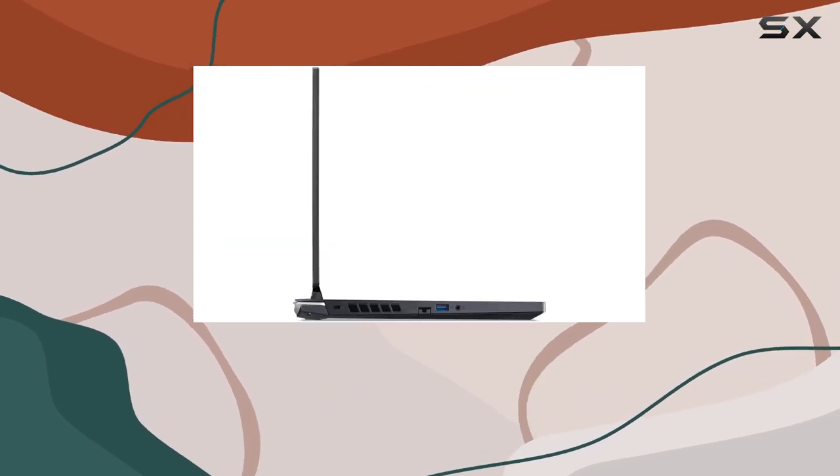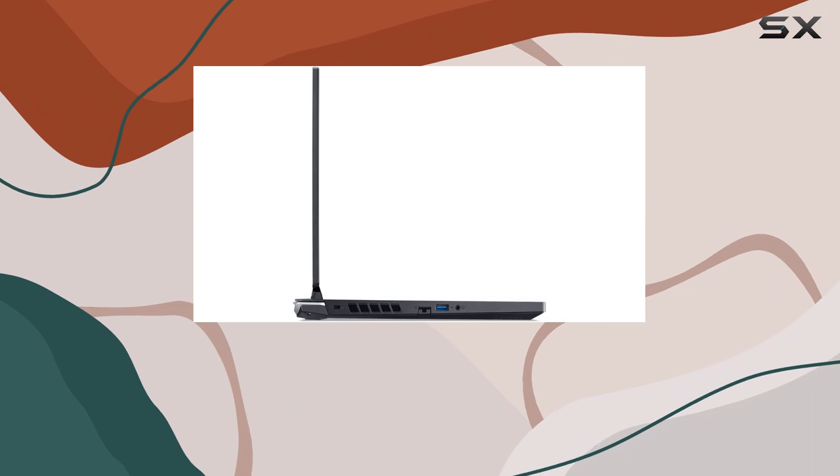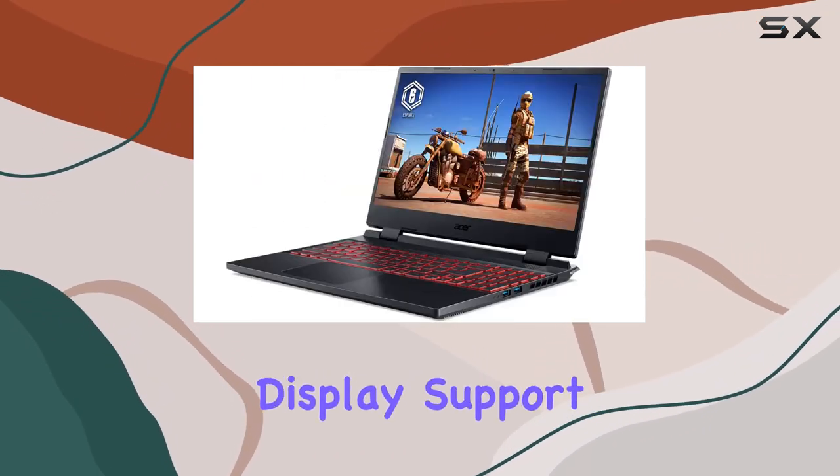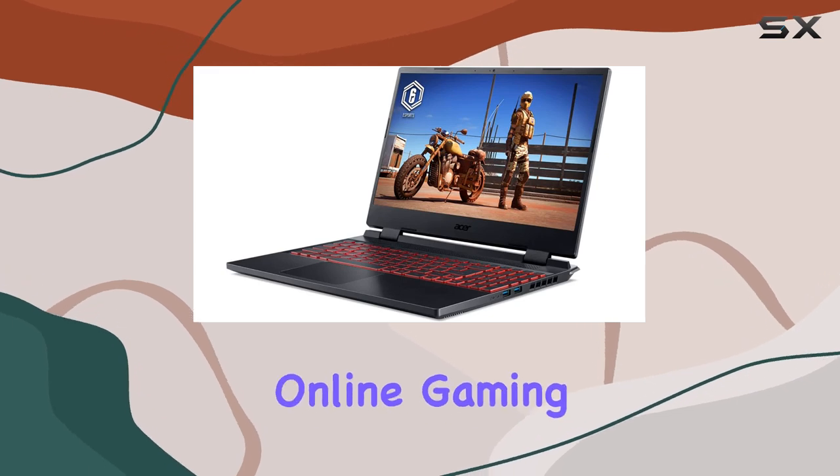Let's not forget about connectivity. With Thunderbolt 4 USB Type-C, HDMI 2.1, and Killer Wi-Fi 6 AX1650, you're all set for external display support and lag-free online gaming sessions.